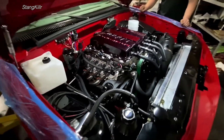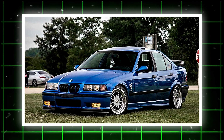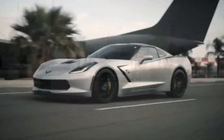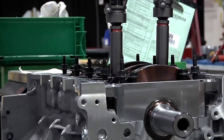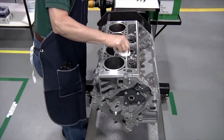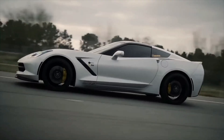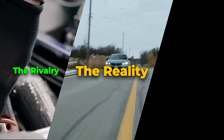The LS's secret weapon is size — it fits anywhere: Miatas, RX-7s, E36 BMWs, old pickup trucks. Name it, someone's already swapped it. Parts are everywhere, tuning support is endless, and you can literally rebuild one with hand tools in your garage. Weaknesses? Verify oiling health, use quality head fasteners, and make sure the machining's right when you push big boost. Do that and it's a tank — you can beat on it, overheat it, under-oil it, and it'll probably still fire the next day. That's why it's number one. For pure performance per dollar, nothing else even comes close.